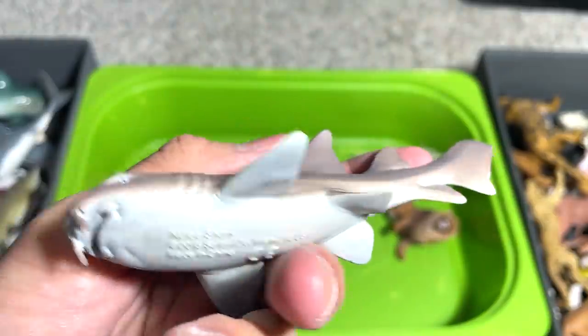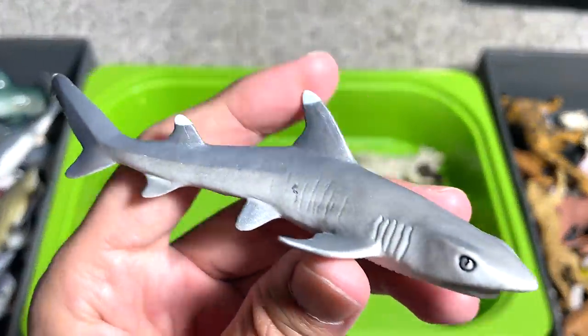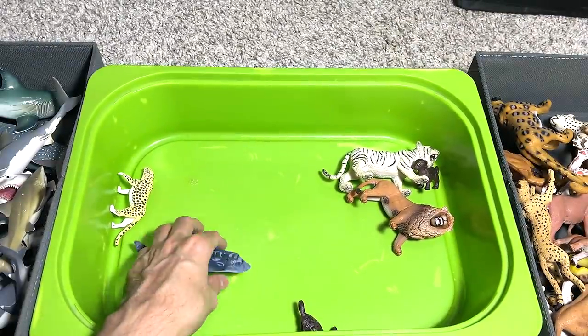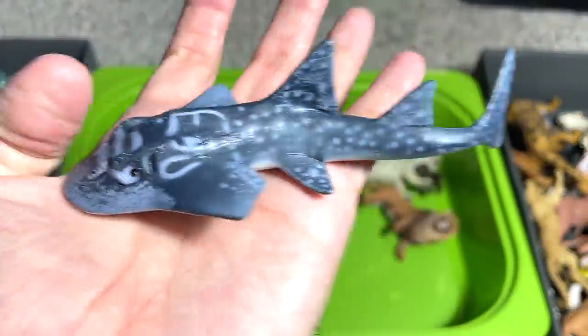And this is a nurse shark. And this is a whitetip reef shark — pretty nice figure. Where is our bamboo shark? I don't recall seeing our bamboo shark. And another shark ray.